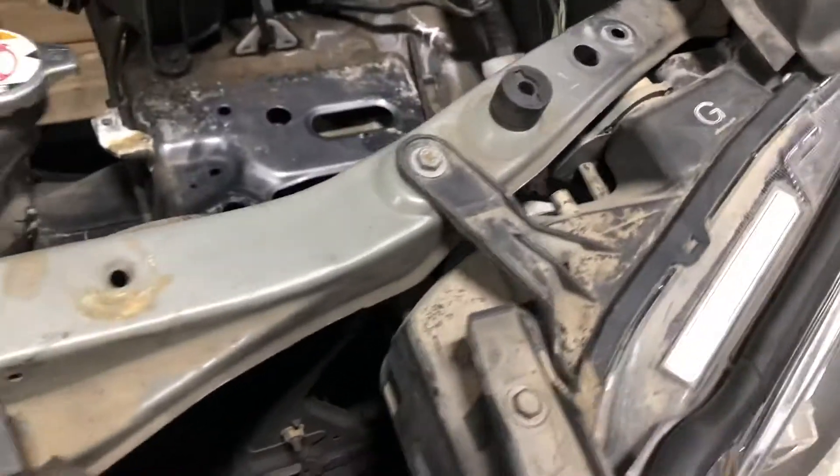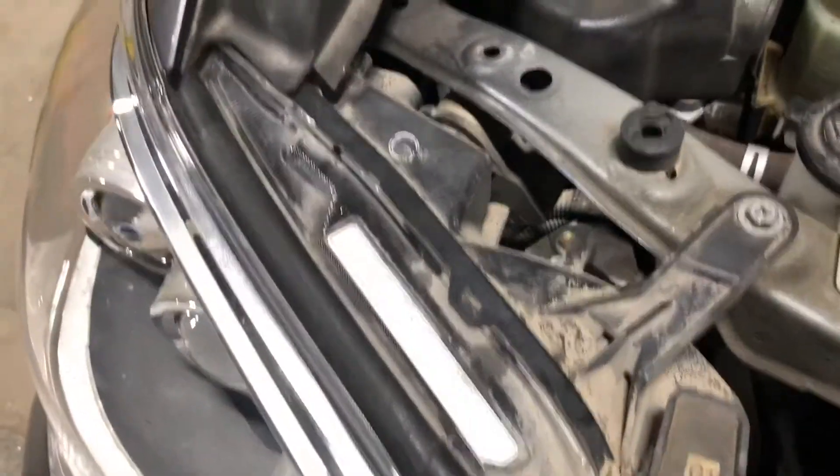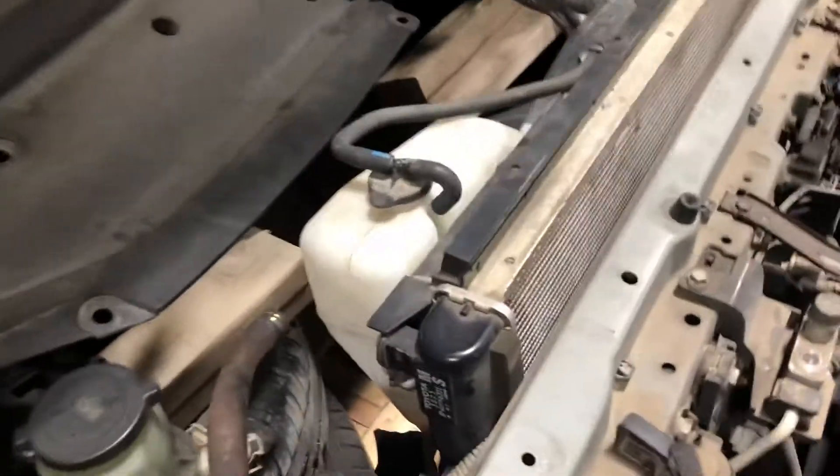Here you've got your headlight mount tabs. Power is hitting on the passenger side headlight. It comes with all your cooling — you've got your fan assembly, radiator, and condenser.